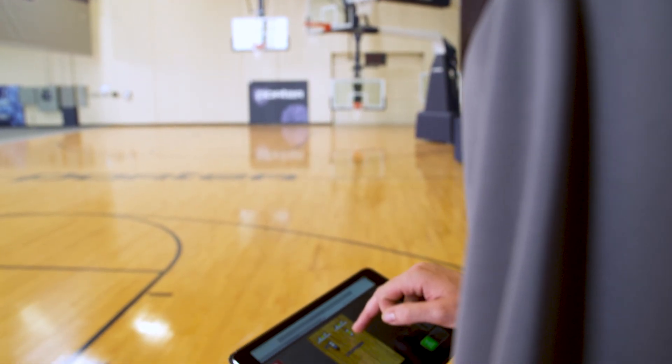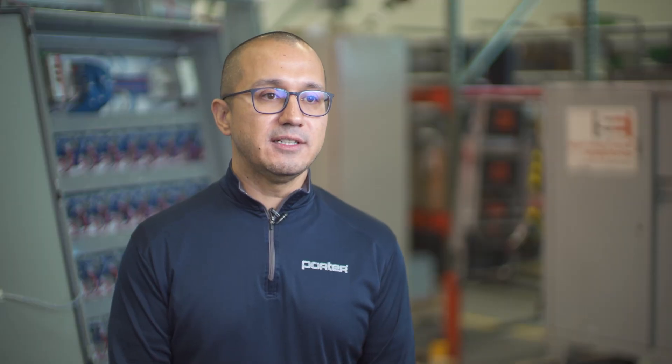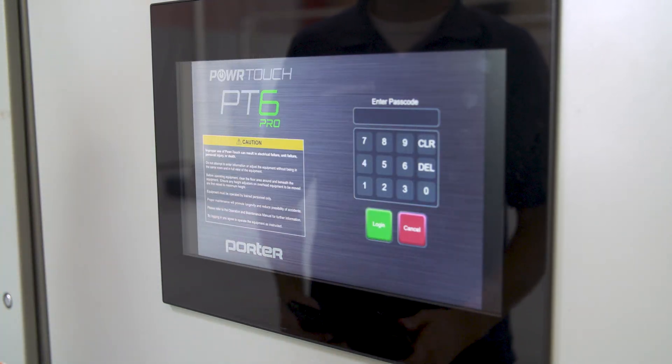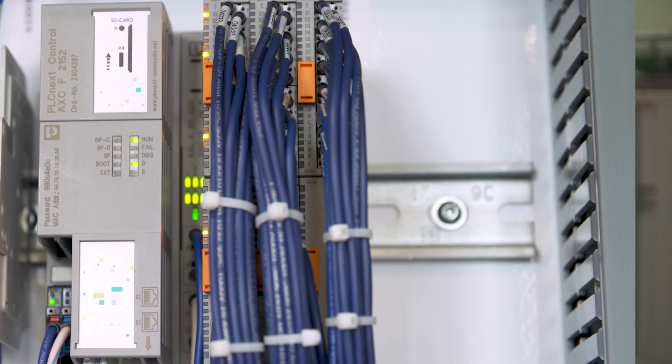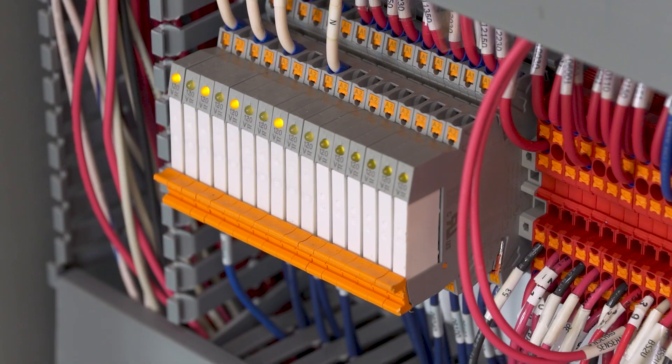They want minimal staffing for the facility. So the PowerTouch 6 Pro control system is a PLC-driven control system, but it also has a lot of the IoT features that you may not see in some of the more legacy older type PLC controllers. You get that robust, reliable control, but you can also be adaptable to the Internet of Things.